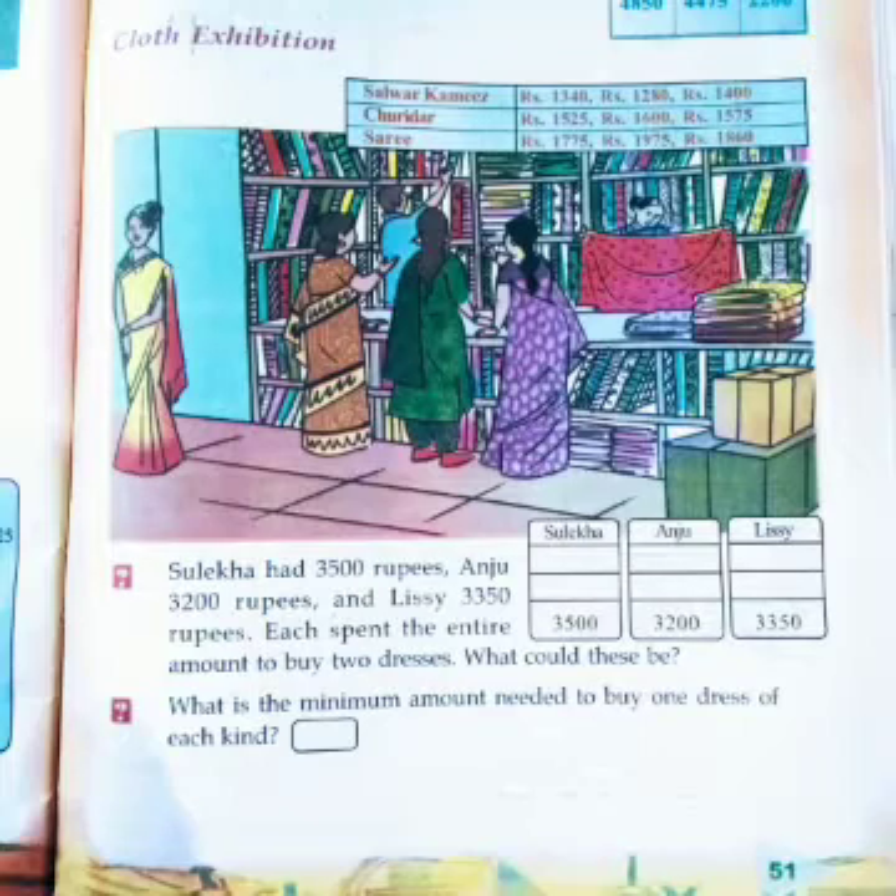Sulika bought a churidar for 1,525 rupees and a saree for 1,975 rupees. Tell me, what is the sum? Yes, that is 3,500. So those items were purchased by Sulika.